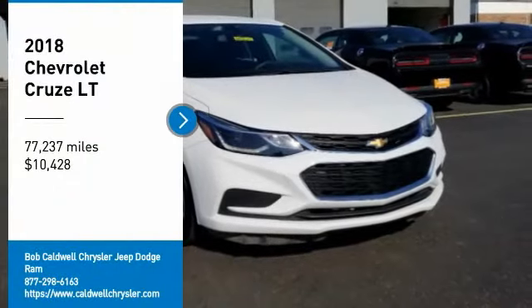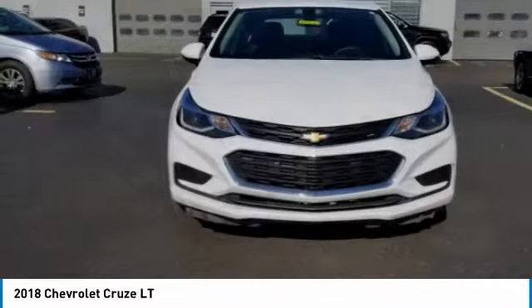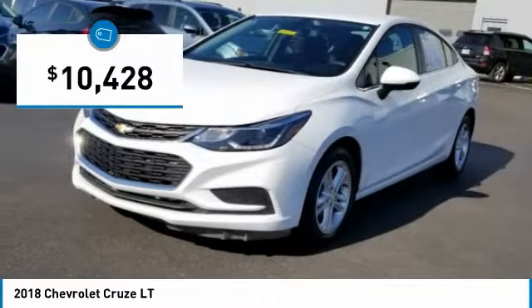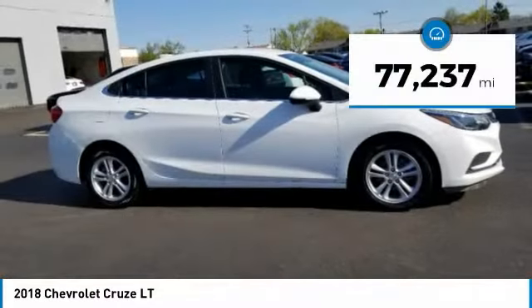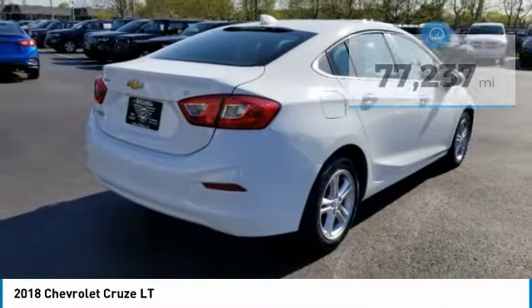Make a great choice today with the 2018 Cruze. The Cruze blueprint calls for more than you'd expect and is priced below $15,000. This vehicle has less than 80,000 miles. Here are some of this vehicle's great options.